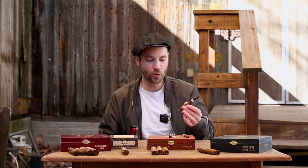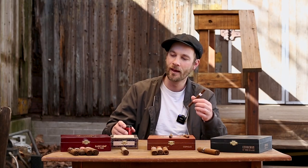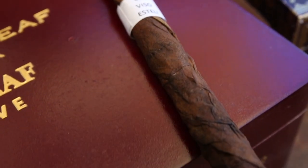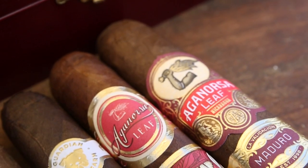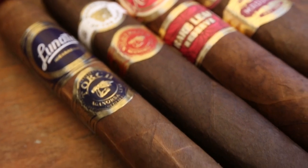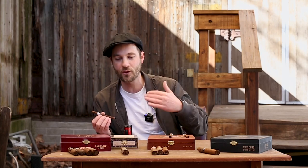That kind of Nicaraguan punch, that strength, that quintessential type of flavor from Nicaraguan tobacco — that is used in these cigars right here. If you are a fan of this, you're going to find it in the Lunatic Torch, the Guardian of the Farm Night Watch, the Rare Relief Reserve, and the Coraline Maduro.